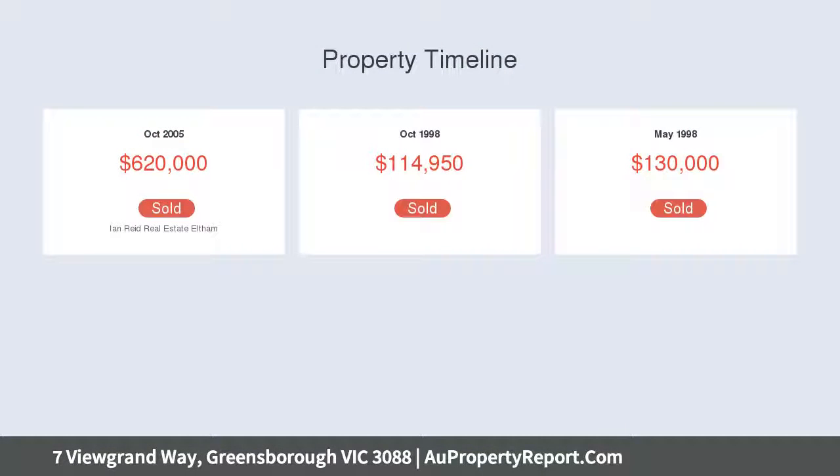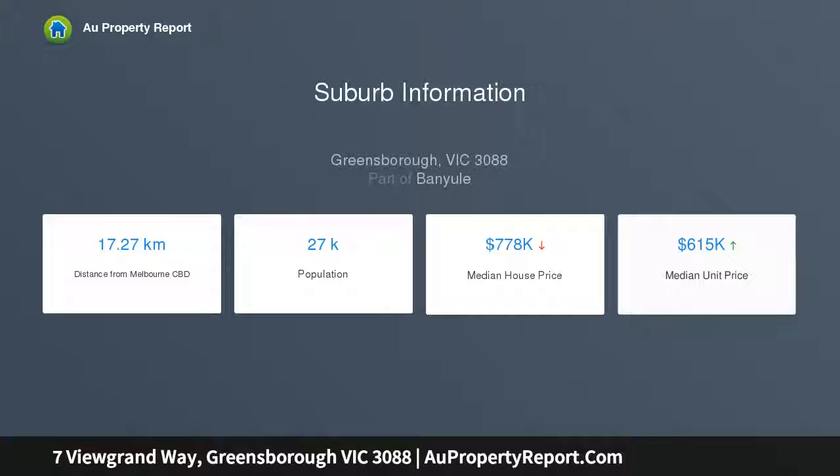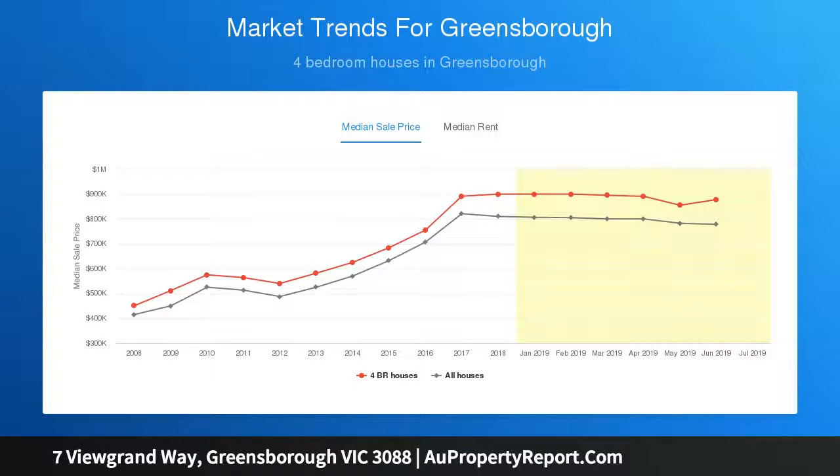This magnificent 5-bedroom home set on 723 SQM approximately has been lovingly crafted from the ground up, thoughtfully designed and beautifully built. Its high ceilings, cleverly meandering floor plan, and generous spaces will appeal to the most discerning buyer.